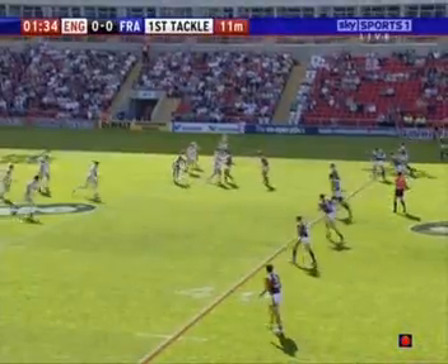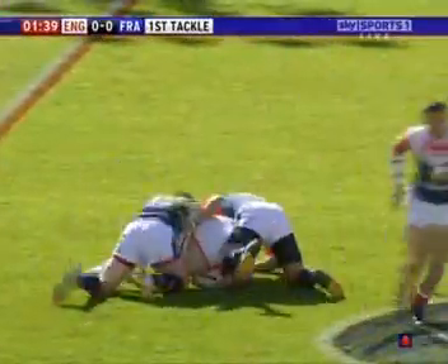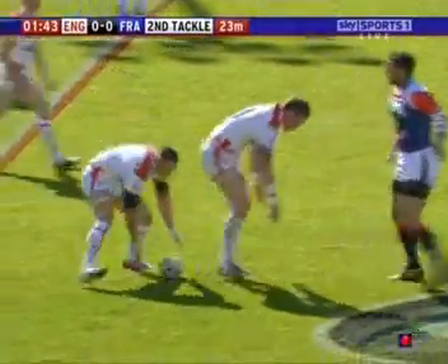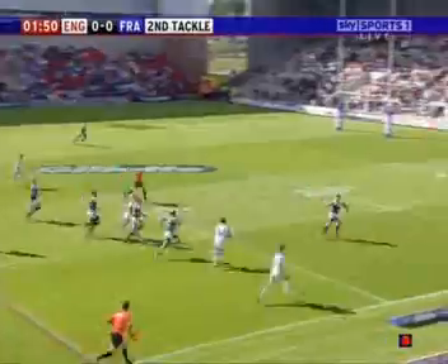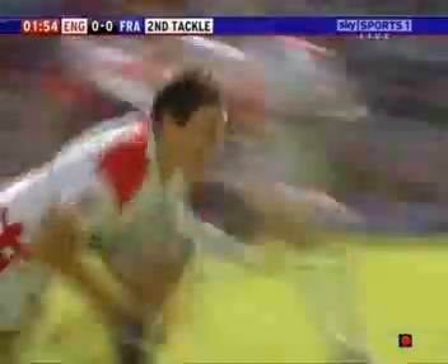Gareth Ellis gets to his feet, plays the ball to Sinfield. Here comes Jamie Peacock — he was counted out of this international about three or four weeks ago when he was injured for the Leeds Rhinos. But what a quick healer he is, and what quick hands that was. Burgess brilliantly away. And here now goes Chris Bridge. Inside it goes to Gareth Winnock, on his debut.